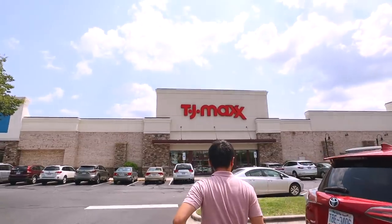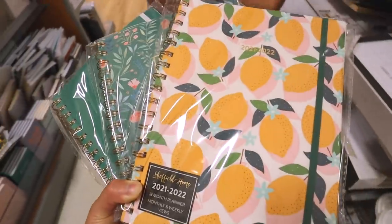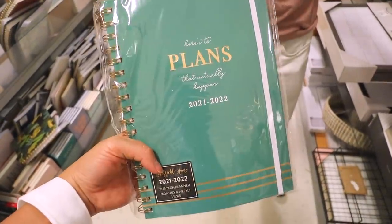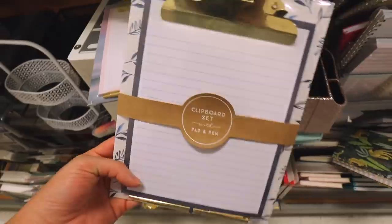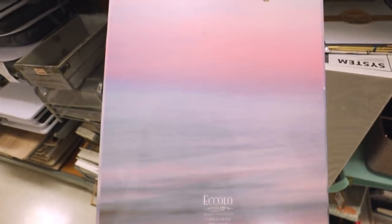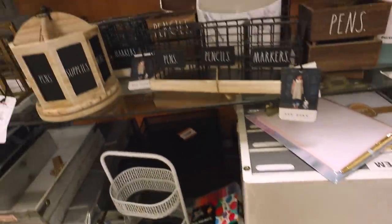We are here at TJ Maxx! I picked out these three super cute planners — they have a lemon one, a floral one that reminds me of Day Designer planners but at half the price, and one that's only eight dollars. They're all by the same brand. I also stumbled upon a super cute clipboard set — very neutral and minimalist — and then a watercolor pastel one with a sunset beach theme, plus a file cabinet organizer similar to what we saw at Home Goods.